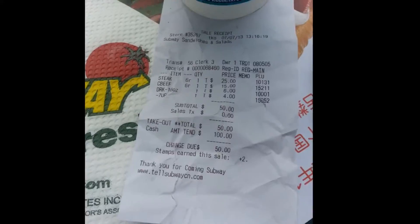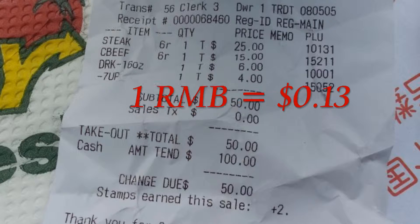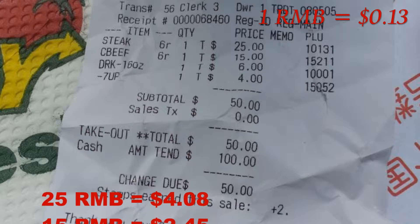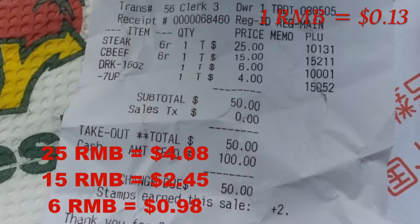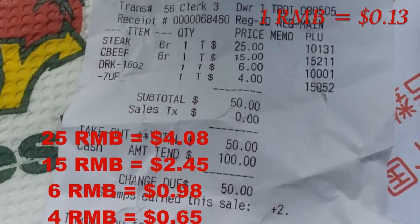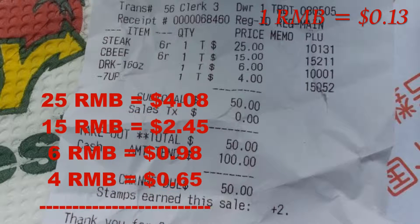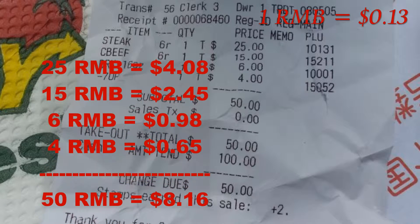so I agreed to eat at Subway. Check out how expensive this was — 50 RMB. That's in RMB. It took me some while to get used to seeing prices like this. So let's look at the price in US dollars: 1 RMB is about 13 cents. So 25 RMB is about 4 bucks, 15 RMB is about 2 and a half bucks, 6 RMB is about a buck, 4 RMB is about 65 cents. So our 50 RMB lunch was $8.16. I think that's cheaper than in the US.